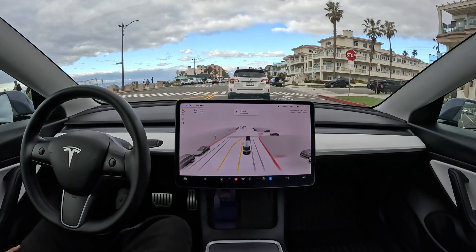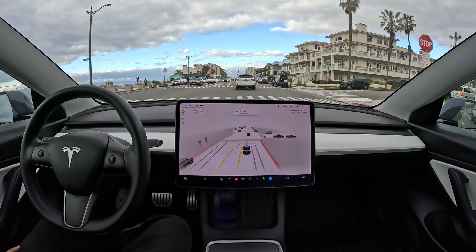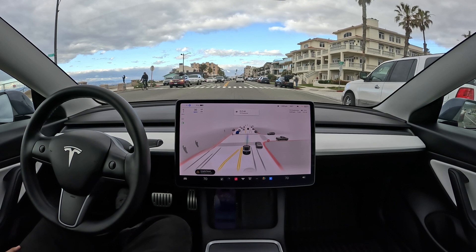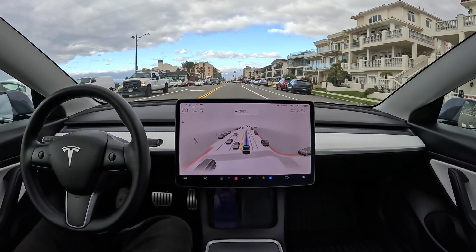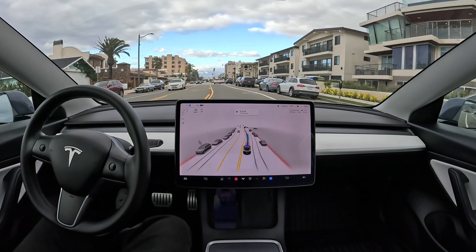Whether it's Tesla's version or somebody else's, everybody's going to want this technology. I think Tesla is going to have the best version because they've got such a head start — nobody else has a product like this on the market. Every day Teslas are on the road, they're finding situations, finding issues, hearing complaints, and making the software better.